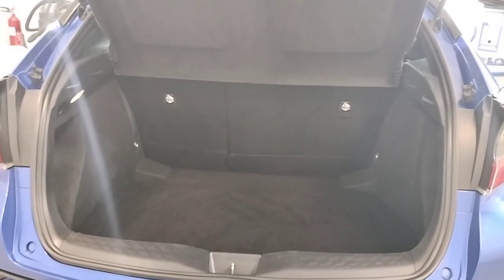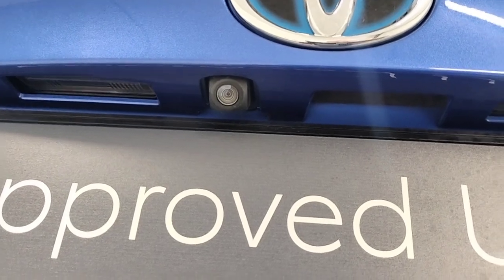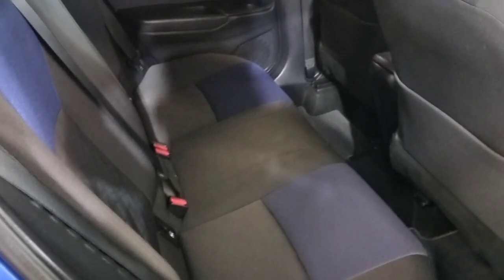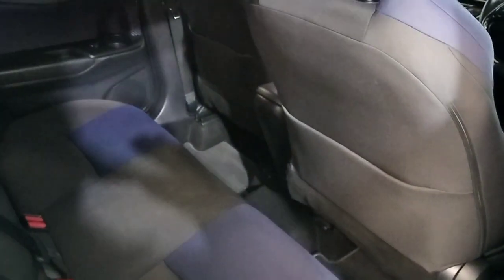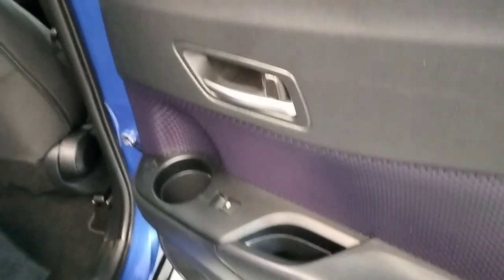Very spacious boot. Rear camera. So here in the back we have a two-toned lower interior with isofix seats. Loads of legroom in the back of this car. Electric windows in the back, and cup holders in the door cards.